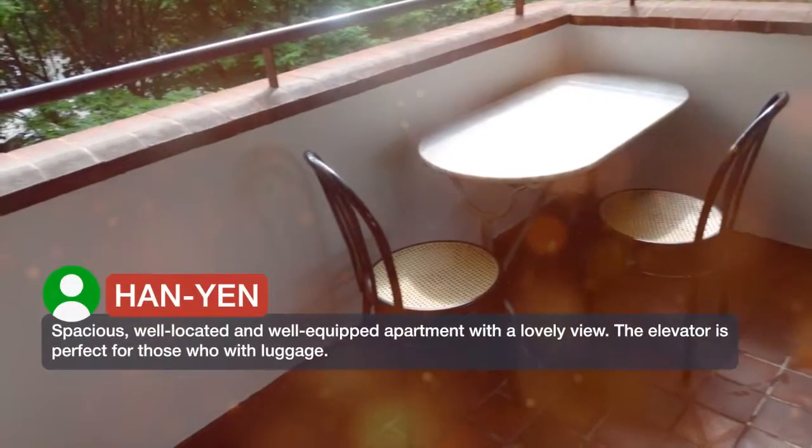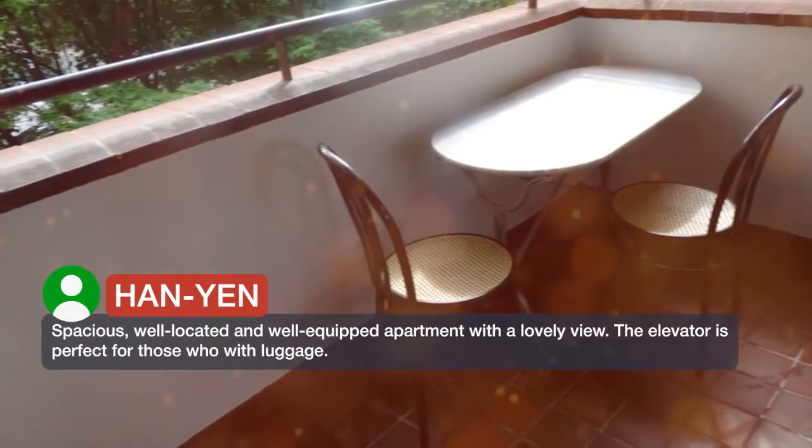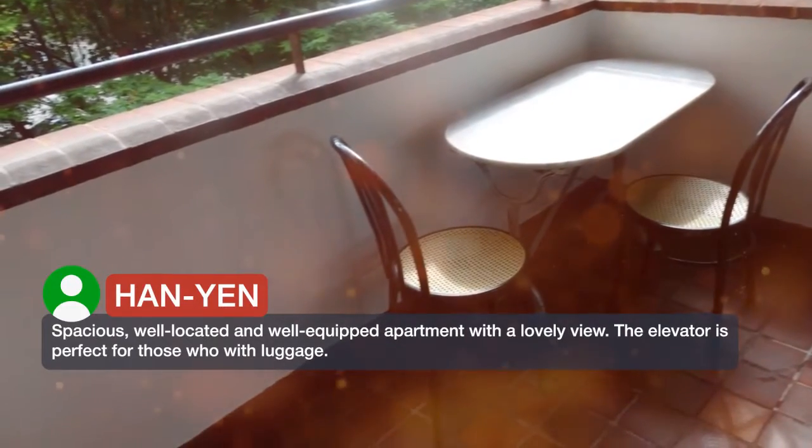Spacious, well-located and well-equipped apartment with a lovely view. The elevator is perfect for those with luggage.